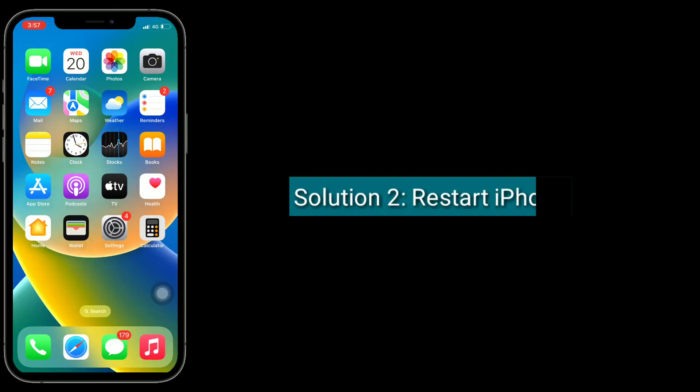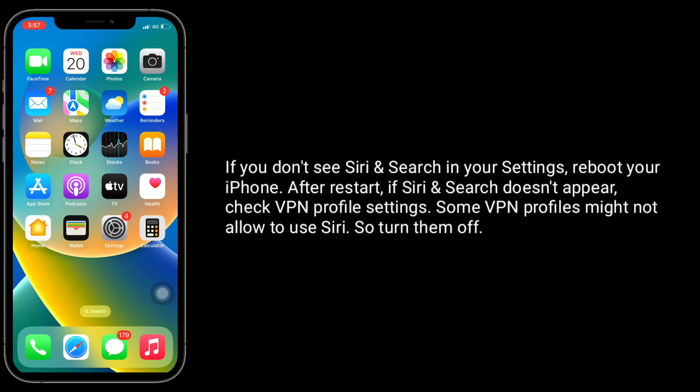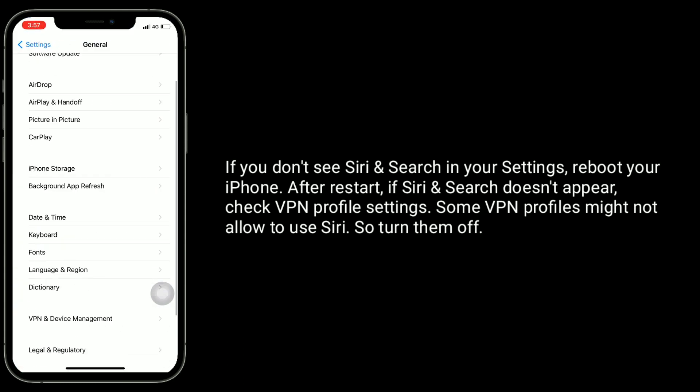The second solution is to restart your iPhone. If you don't see Siri and Search in your settings, reboot your iPhone. After restart, if Siri and Search doesn't appear, check VPN profile settings. Some VPN profiles might not allow Siri to be used, so turn them off.